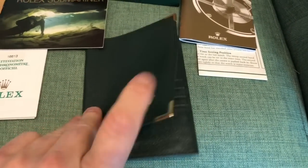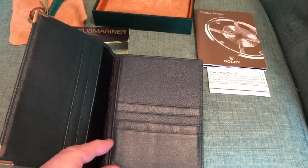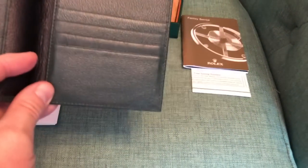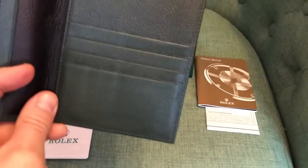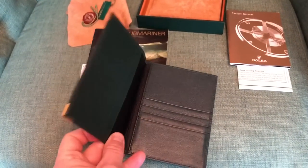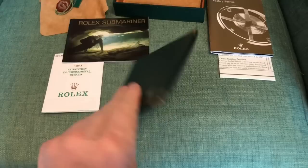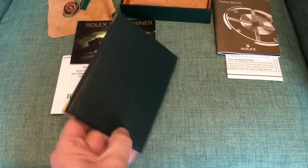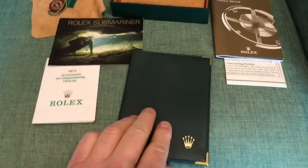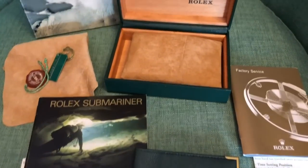Taking a closer look at the wallet, you can see it is completely new — absolutely cherry. I like to preserve these things, but you could use this as an actual Rolex wallet — it's a beautiful billfold. It came along with this watch and it goes to the new owner along with all the other accoutrements in this full set.